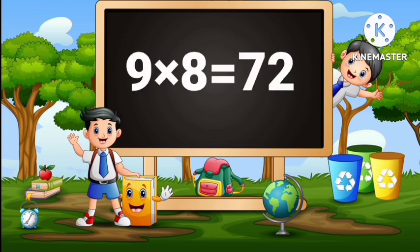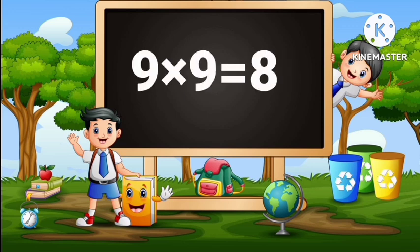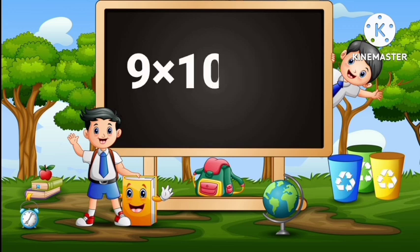9 times 8 is 72. 9 times 9 is 81. 9 times 10 is 90.